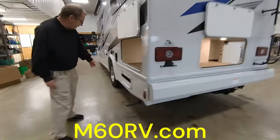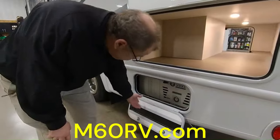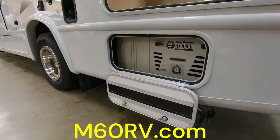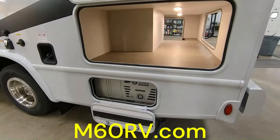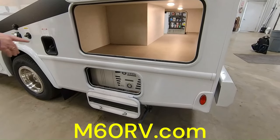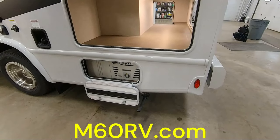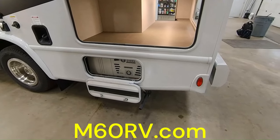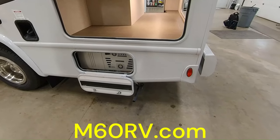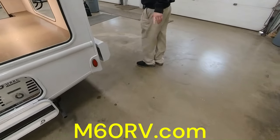Back here you have your generator — it's a 4,000-watt generator. If you're dry camping or at a park with no place to plug in, turn your generator on and it'll power everything on the inside of the coach running right off your fuel. With the 55-gallon tank, as long as you have more than an eighth of a tank it'll allow you to run the generator. If you get below that it won't allow it, so you don't run out of fuel.